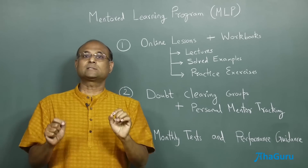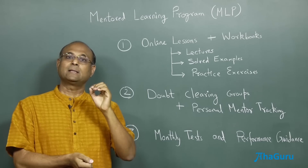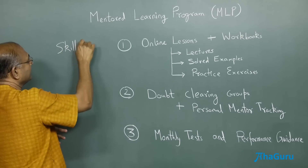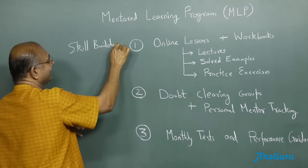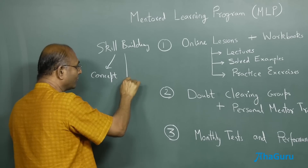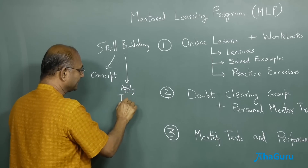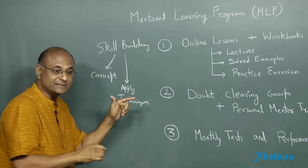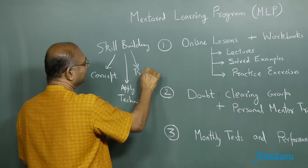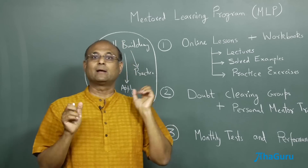This mentored learning program focuses on active learning because if you are looking at any of these complicated entrance exams, the main thing you need is skill building. Skill building is not something that can happen by doing just one thing. It requires you to understand the concept very well, but that's not enough. You also need to apply techniques, and the way to learn techniques is to apply them to a question and see whether you are able to solve it. And then of course you need a lot of practice. All of these have to go together to build your skill, and ultimately skill building is the key foundation on which you can crack any of these exams.